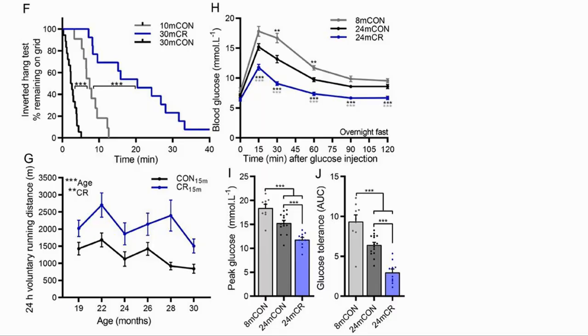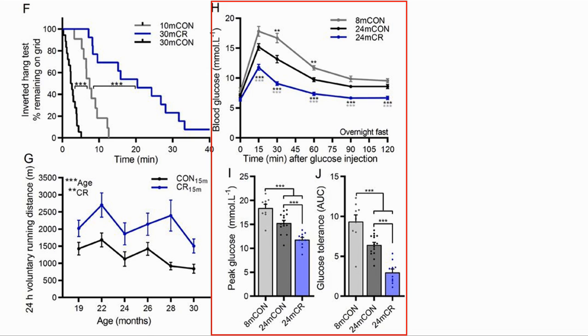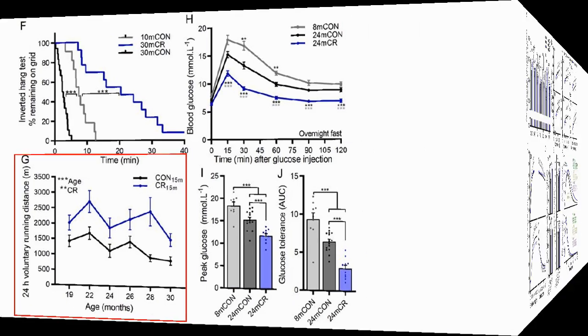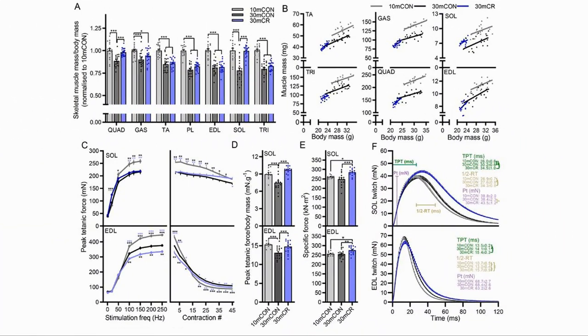CR also affected glucose tolerance. In the glucose tolerance test, the mouse was injected with glucose and the time to clear was monitored. The CR mice did much better, clearing faster and having a lower area under the curve. One interesting finding is that CR mice chose to run more even though they had less calorie intake. The next slide shows the improvements in muscle function of the CR mice.